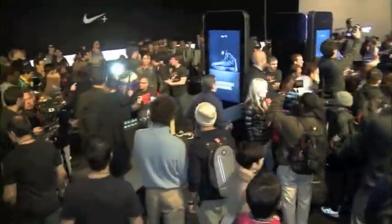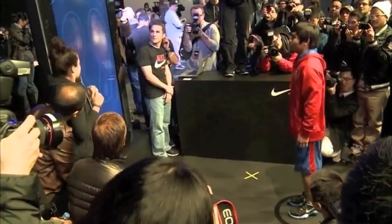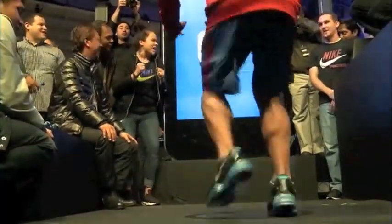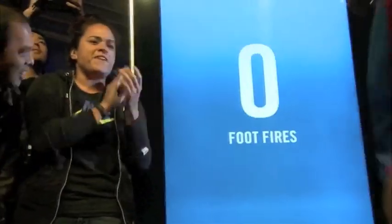We're going to jump — see if it works. Quick, quick, quick, quick. There we go. Let's go. Finish.